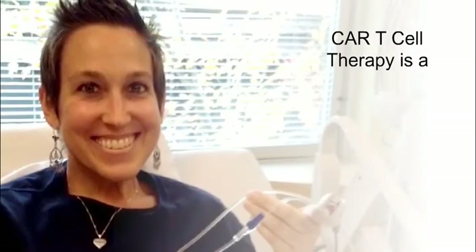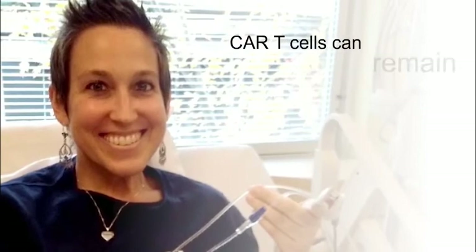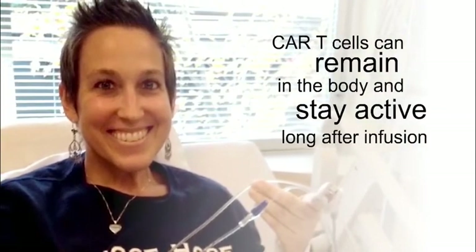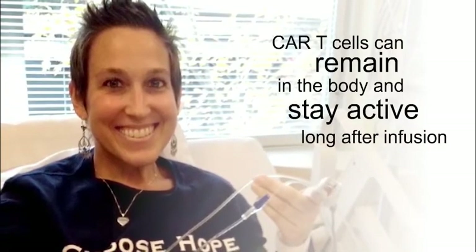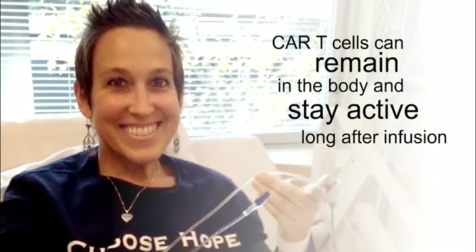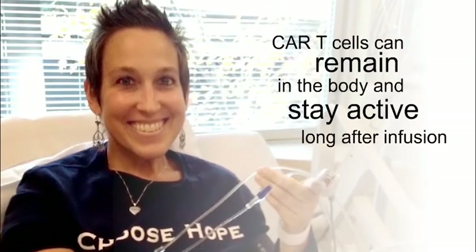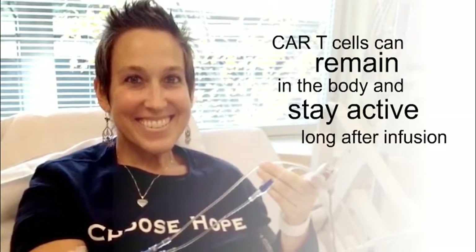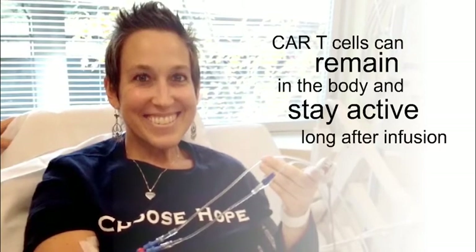CAR T cell therapy is usually a one-time treatment. For some people, the CAR T cells can remain in the body and stay active for a long time after infusion. Some people treated more than five years ago have remained cancer-free. Generally, patients whose CAR T cells stay active for a long time after infusion tend to do better than patients whose CAR T cells don't stay active for very long. However, this is not always the case.